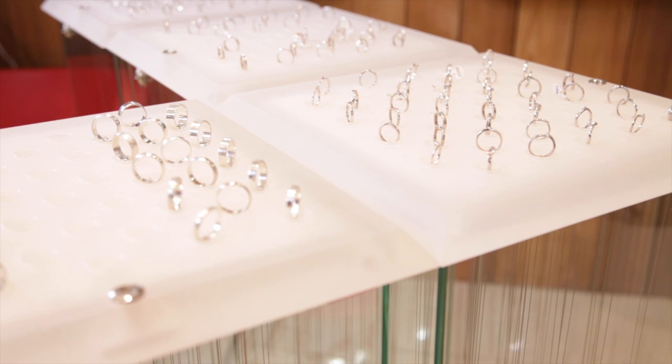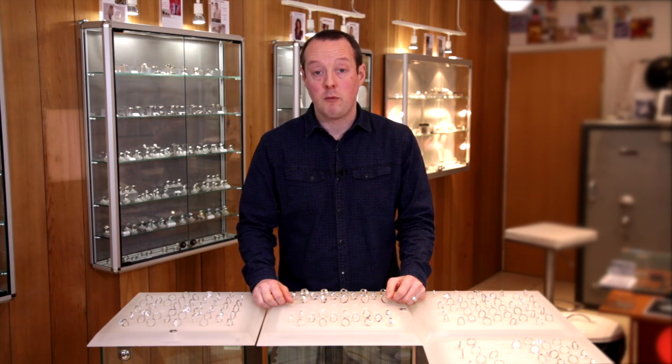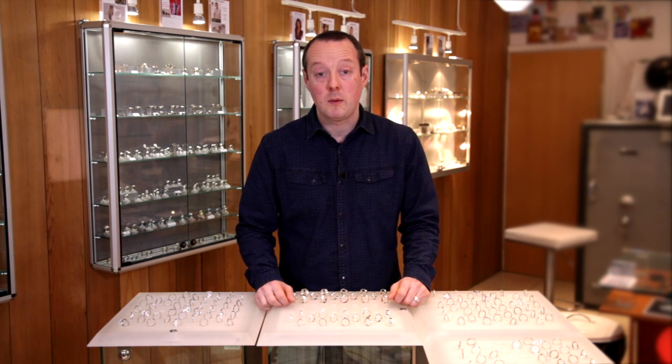If you'd like to come and visit the ring bar in person, we're based at 21 Meeting House Lane in Brighton. You can also look at lots of designs we've made on our website at ringjewellery.co.uk, and when you visit the store you'll have all the examples here as well as all the other metals that we work in too.